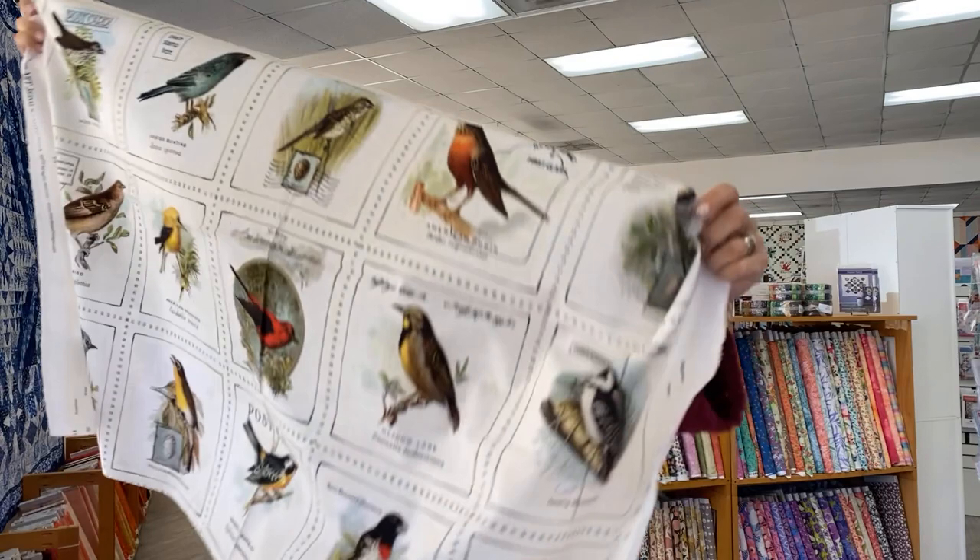Hey everybody, it's Julianne from Cary Quilting Company in Cary, North Carolina. Today is Wednesday, March 22nd, and I have a really fun collection of fabric and a returning vendor to share with you today. First up, we'll do fabric.